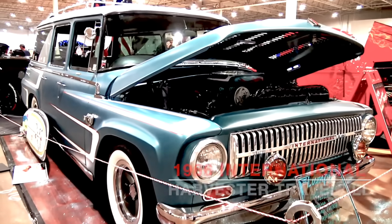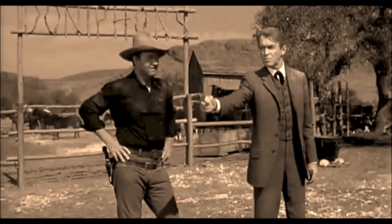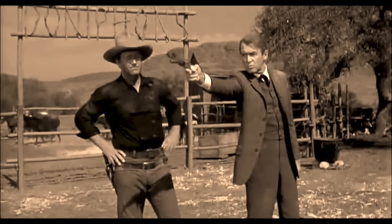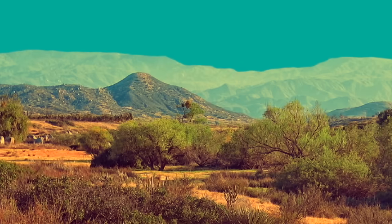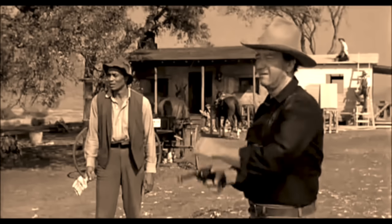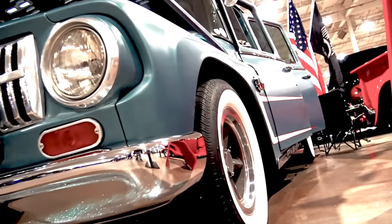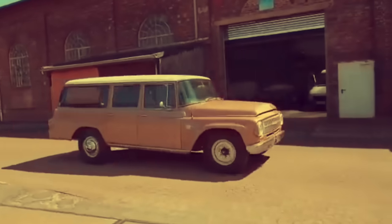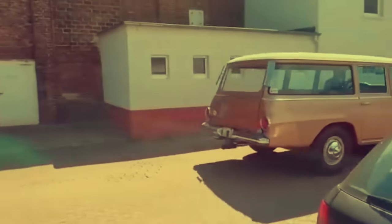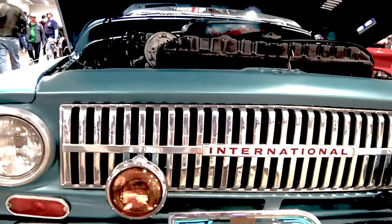1966 International Harvester Travel All. Many of the characters John Wayne played on screen had parallels in his personal life. As an owner of the 26 Bar Ranch and the Red River Land and Cattle Company, and an enthusiastic hunter, Wayne required a powerful four-wheel drive vehicle that could get him to every part of his ranch, no matter the weather or the terrain — and the '66 International Harvester Travel All fit the bill.